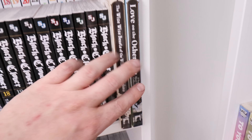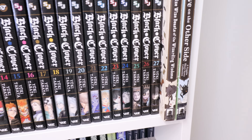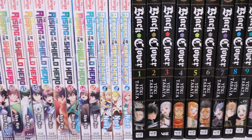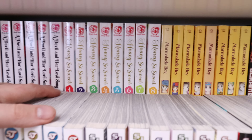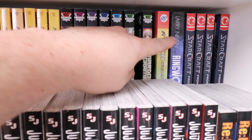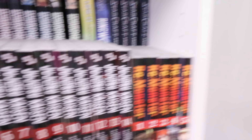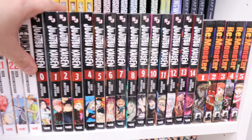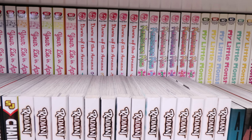Then we have Kimi ni Todoke 1 through 30 complete, Love on the Other Side, and The Wise Man's Grandchild — made by the same person that made The Girl from the Other Side, that's why they're close. Black Clover 1 through 27, Rising of the Shield Hero and the Reprise of the Spear Hero. In the back we got The Devil and Her Love Song complete, Honey So Sweet complete, Marmalade Boy, Mardock Scramble — both complete. We got Jaco the Galactic Patrolman, Rinworld, and Starcraft.